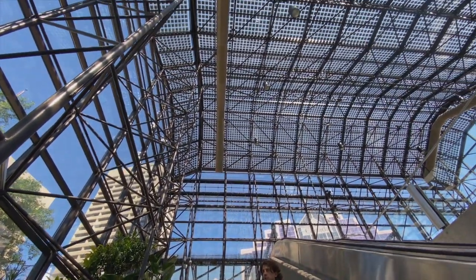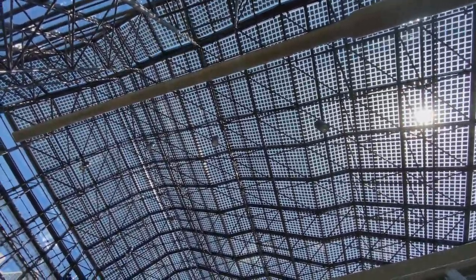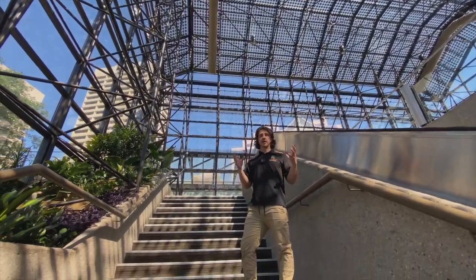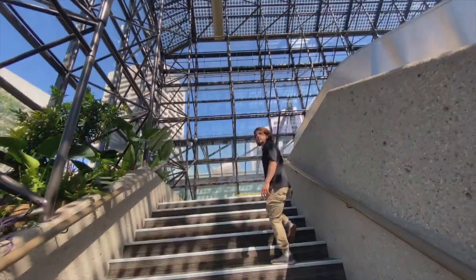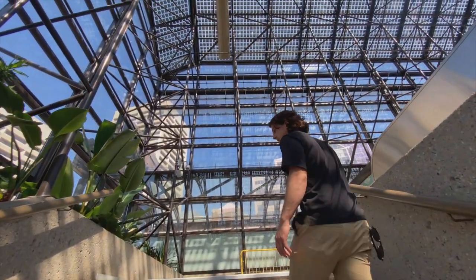No longer is solar just regular panels on the roof that you want to hide out of sight. Now you can really integrate them into the building and design something around them. Each piece of glass was custom cut to fit all the unique shapes that this building has.